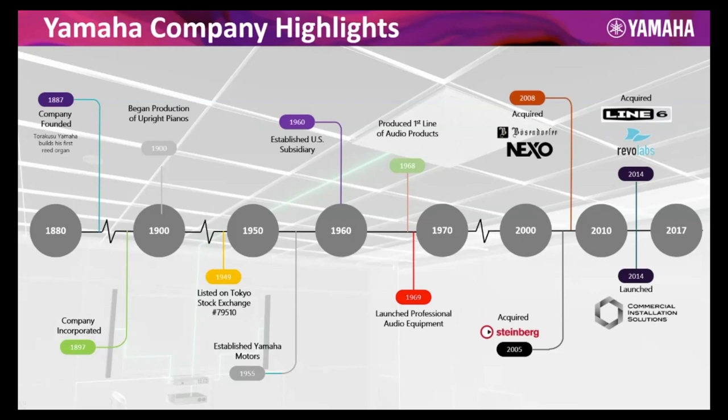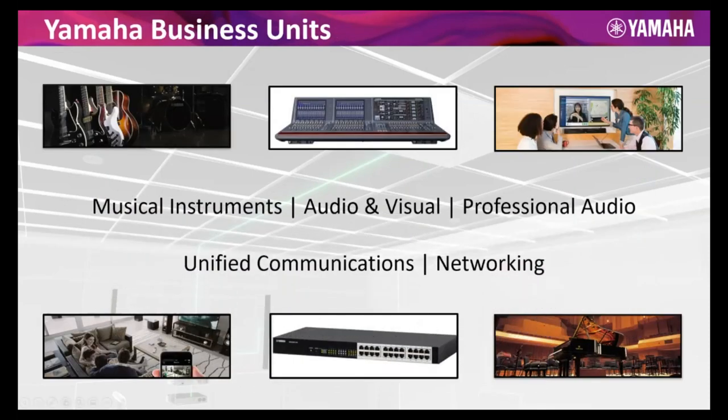Yamaha is uniquely positioned with a lot of technology to bring together in what we're seeing with the Odessia system. We're leveraging technology from many divisions and bringing it into the UC space. Greg and I came on board with the Revo Labs acquisition back in 2014. There are so many different divisions of Yamaha — I've highlighted a few that are pertinent to today's discussion. The Virage mixers are upwards of a million dollars a piece, and Yamaha really dominates signal processing and live sound as well.